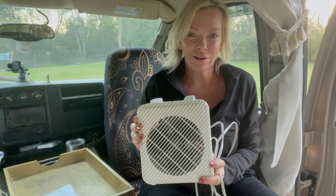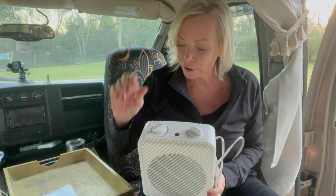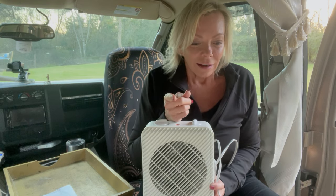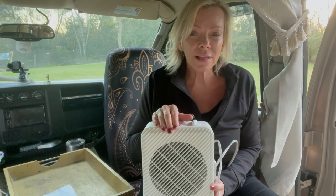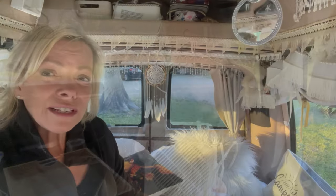For heat in the van I do a couple of different things. Occasionally I just turn the van on and run the heater on high, which heats it up pretty quickly. I also have a little 1500-watt heater I got at Walmart — it has a thermostat so I can turn it down low, set it on the floor of the van, and it keeps the van warm all night. When I'm not plugged in it runs the house battery down quickly, so I also have a Mr. Heater Little Buddy for cold nights when I'm off-grid and the battery is running low.